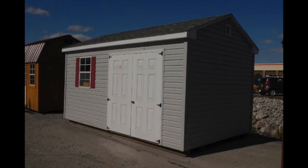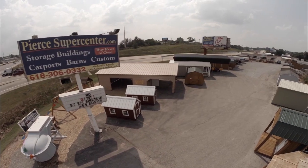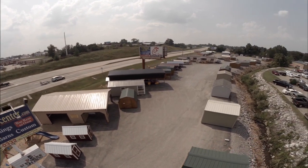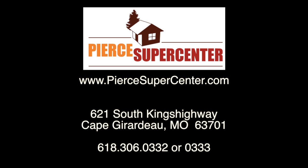If you're thinking about a portable building like this one, you can find it by stopping by Pierce Supercenter in Cape Girardeau, Missouri, home of Missouri's largest drive-thru portable building showroom.